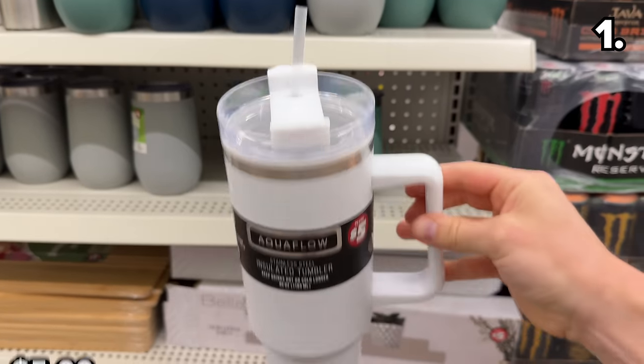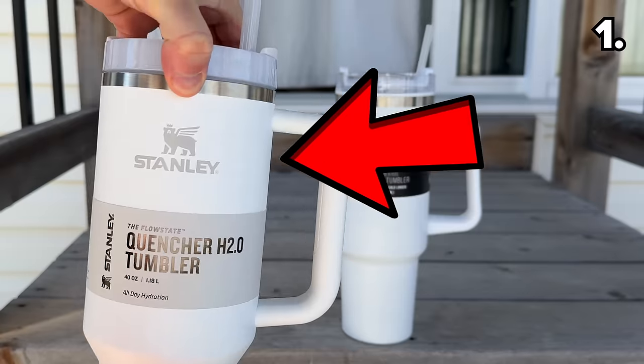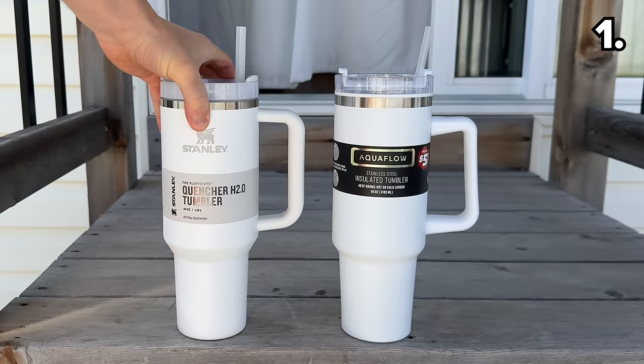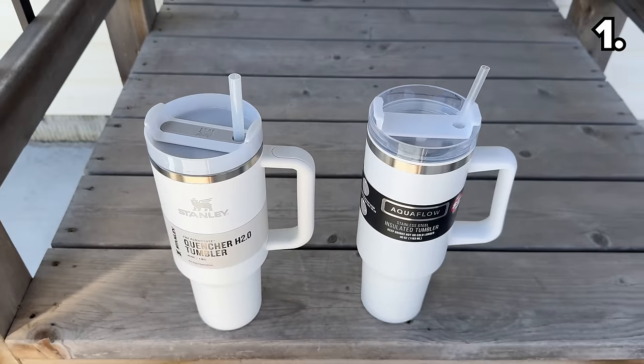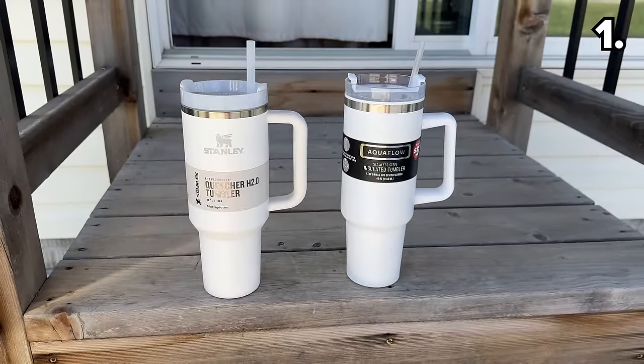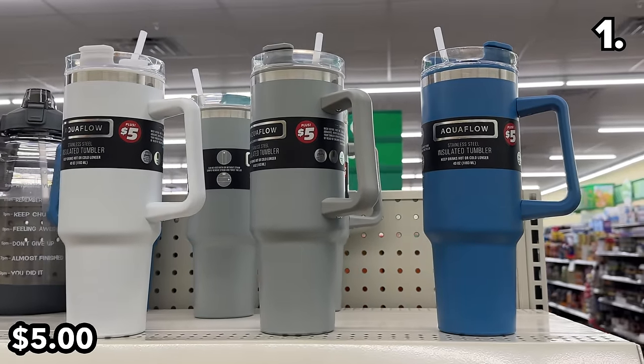One of the best dupes I've ever seen at Dollar Tree is this Stanley Cup alternate at five dollars. I even ordered an original Stanley Cup from Amazon to show you just how similar these appear side by side. If you want the aesthetic of the brand name but have difficulty justifying the cost, this is a potential solution available in multiple color options.